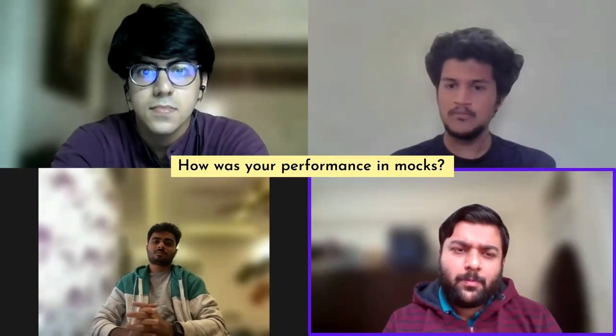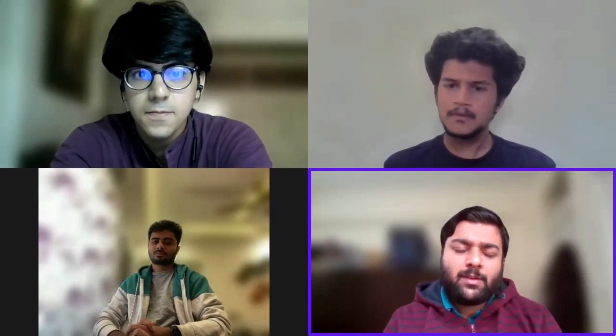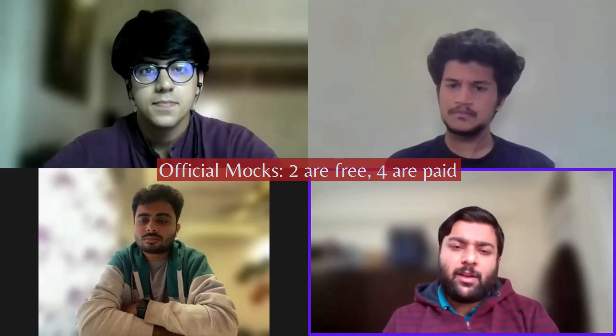How many mocks did you take and how far in advance? I took my first mock as a diagnostic mock, and I really recommend this to everyone planning for GMAT, GRE, or even CAT — you need to take a diagnostic mock to know where you stand. My first diagnostic mock was the free mock from mba.com and I scored a 650. From there I started taking more official mocks. Mocks one and two are free at mba.com; three to six you have to buy. After two and a half months of preparation I started taking official mocks and mocks from Kaplan and Veritas, from October to November.